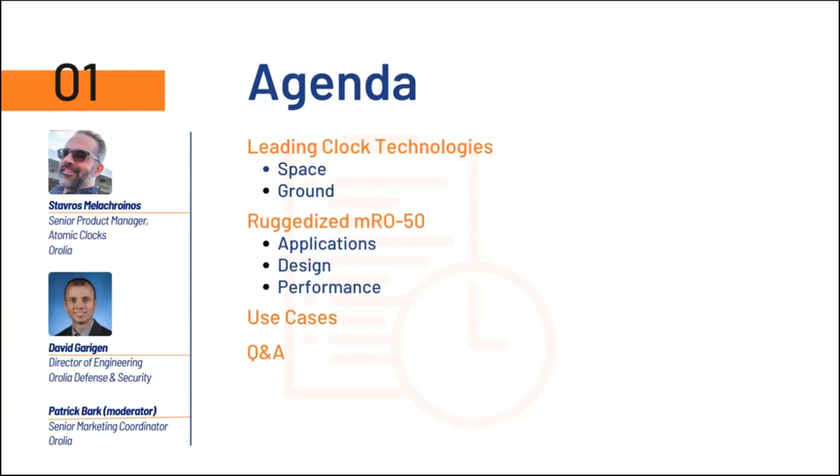If you lose connection, please just use the link that got you to this webinar in the first place. And just so everyone is aware, we're recording this presentation for anybody who is unable to make it today, and it will be made available to everyone following the presentation. Our first speaker today will be Stavros, so Stavros, please take it away.